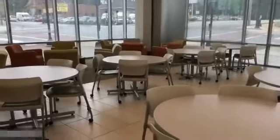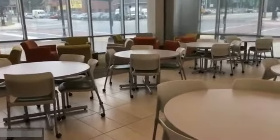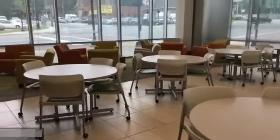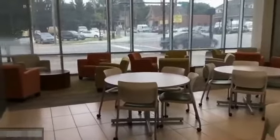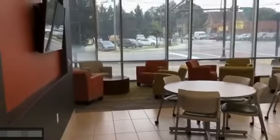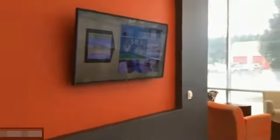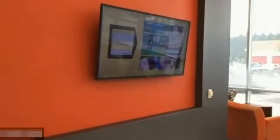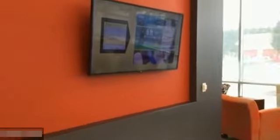This is the student lounge where any students from all the agencies can have lunch, study, do group work, or just have some relaxed time. It has a really nice view of outside. There's also a monitor where they can watch the news and weather, or TV, or we can push out classroom space activities if they need to review any feedback.